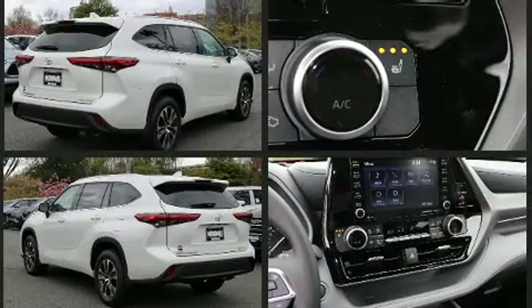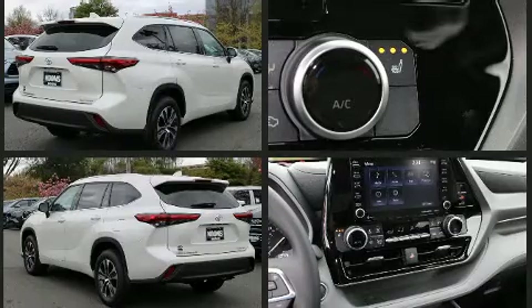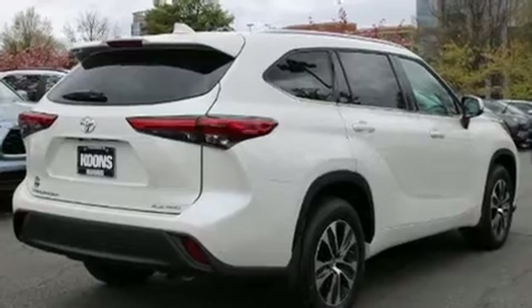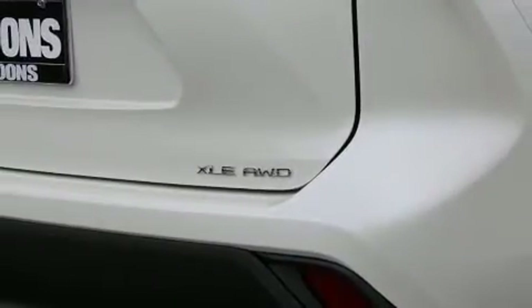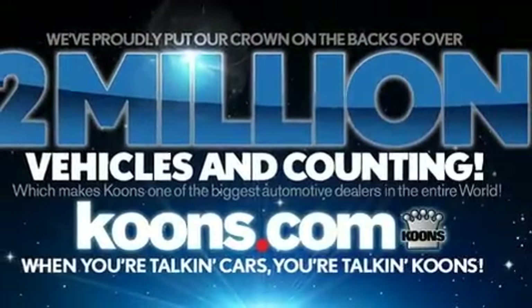Toyota prioritized practicality, efficiency, and style by including front and rear reading lights, an automatic dimming rearview mirror, front and rear air conditioning, lane departure warning, rear wipers, and much more.